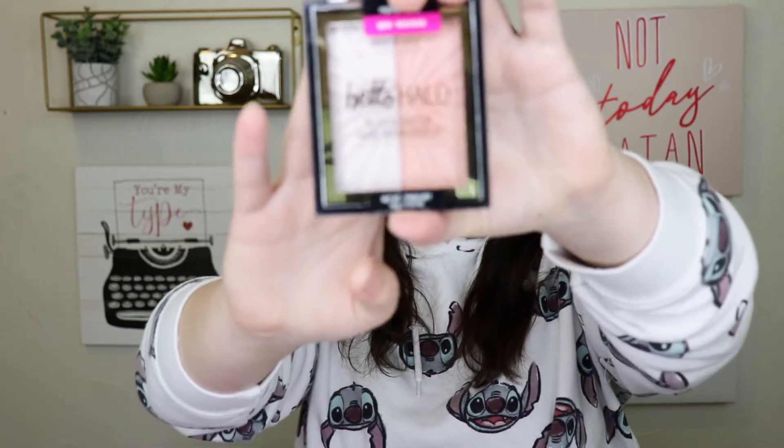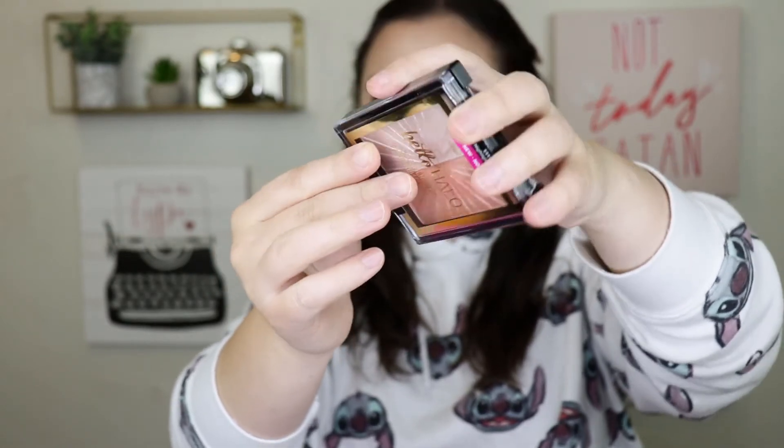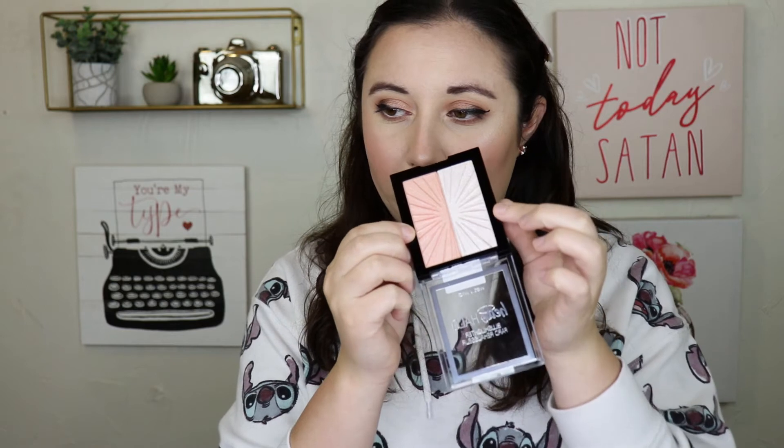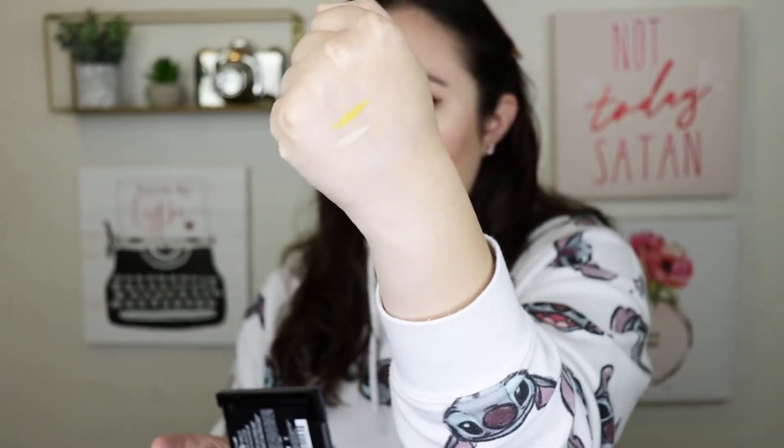I've been watching highlighter collection videos and makeup collection videos — by the way, I do plan on doing my own makeup collection videos soon, just haven't gotten around to it. I saw people raving about this, and I know this is an oldie but a goodie — I just had never picked it up. So I saw it in Ulta and I went ahead and picked it up. This is the Wet n Wild Hello Halo highlighter and blush highlighter. I mostly got it just for the highlighter — I'm not a big fan of blush toppers. It looks so pretty. Like, Wet n Wild is so underrated — they're affordable and they have some pretty good quality stuff. Look at that highlight — blinding.